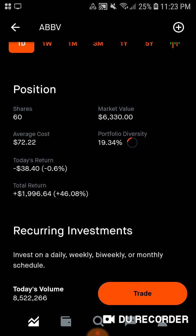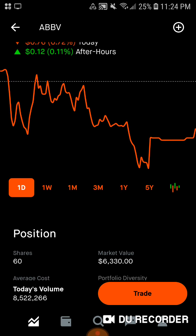Then we have AbbVie. We have 60 shares of this pharmaceutical company, $6,300 of market value. Average cost is $72.22. About 19.34% of the portfolio is in AbbVie, down slightly today, up about $2,000, up 46.08% on AbbVie.